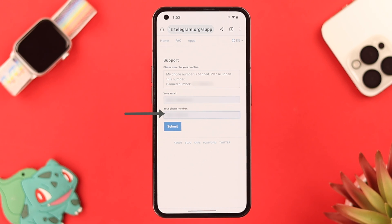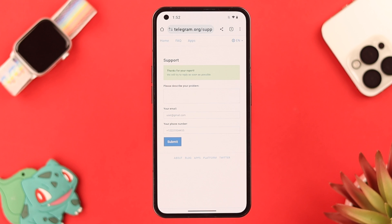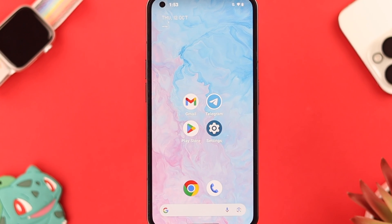Keep your message as short but clear and straightforward as possible. Add your email address and add your phone number with your country code, then tap on Submit. This confirmation message means your submission is granted.